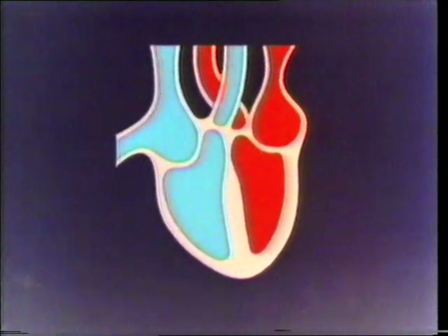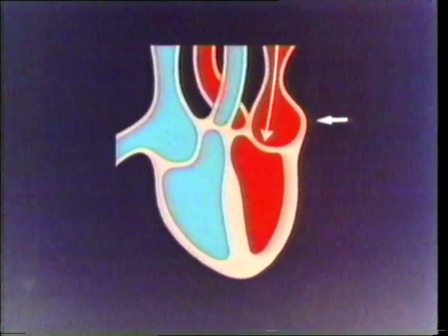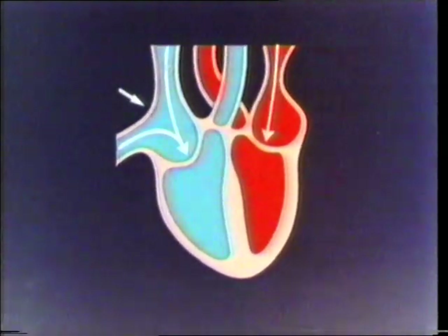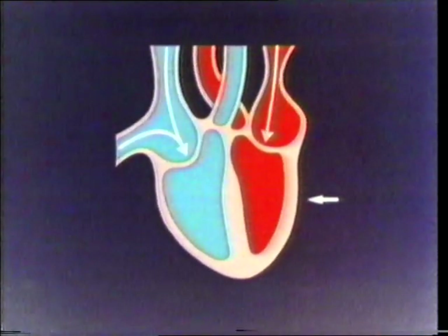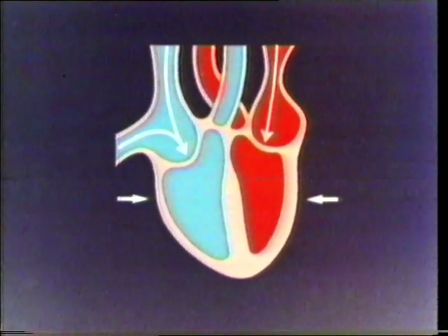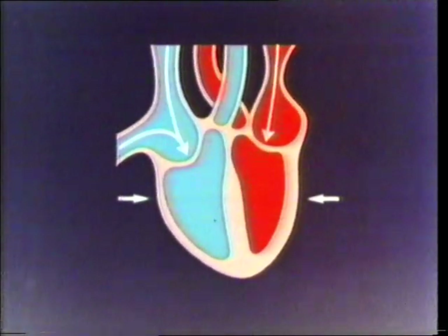Let's look at how the heart works. Blood coming from the lungs first enters this chamber called the left atrium, while blood coming from the rest of the body enters the upper chamber on the other side, called the right atrium. There are valves between these two upper chambers and the larger chambers below. This chamber is called the left ventricle. And this is the right ventricle. When the valves open, blood flows from the two upper chambers into the two ventricles.